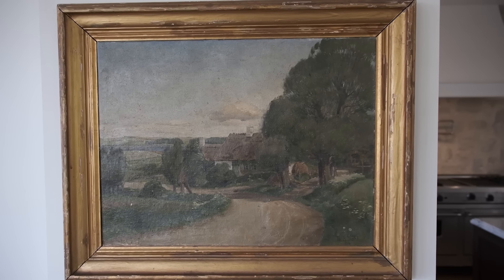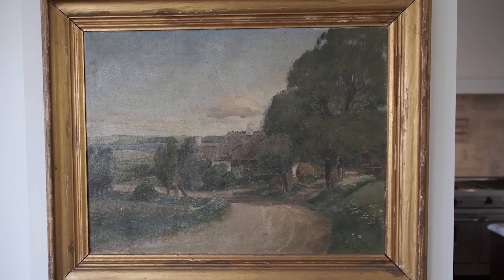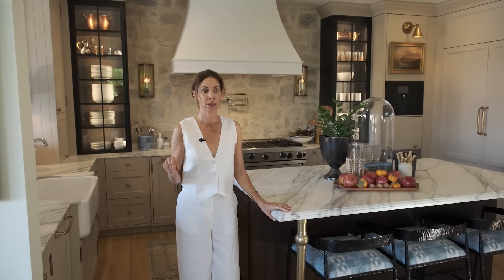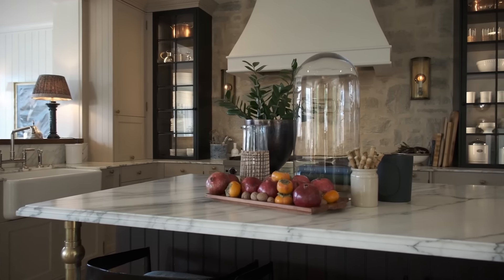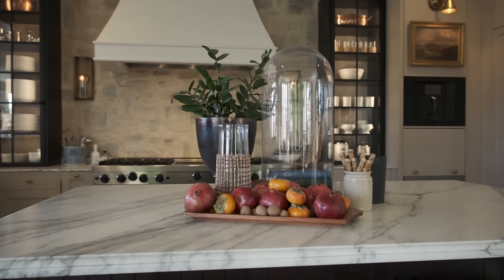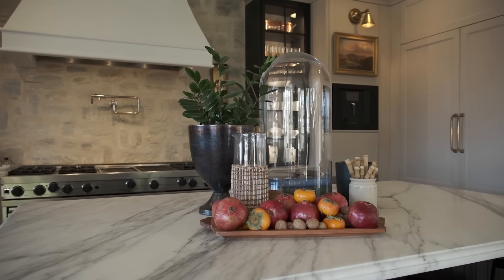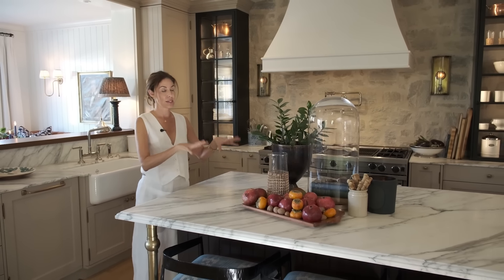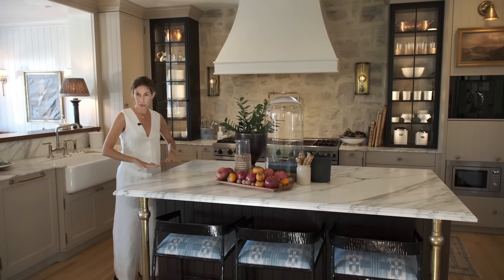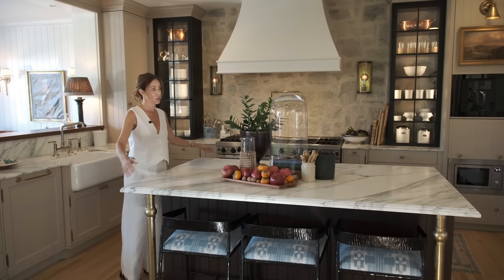Here's our kitchen — by far the biggest renovation, and the only one we did after moving in. We had to live through it, which gave me total sympathy for clients — eating Fruit Loops out of a bowl in the garage for six months was horrible. The footprint stayed the same, but I made the island larger because I'm a big fan of styling an island and wanted space to work with.